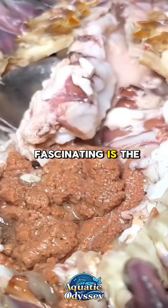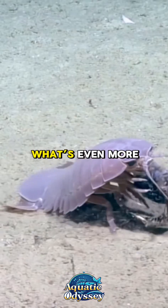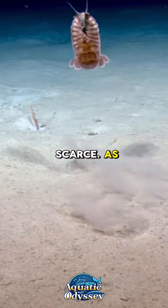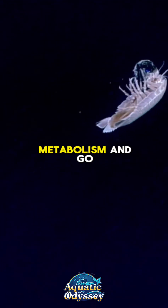What's even more fascinating is the giant isopod's ability to survive long periods without food. In the nutrient-poor depths where they reside, food can be scarce. As a result, giant isopods have developed an extraordinary ability to slow their metabolism and go without food for up to five years.